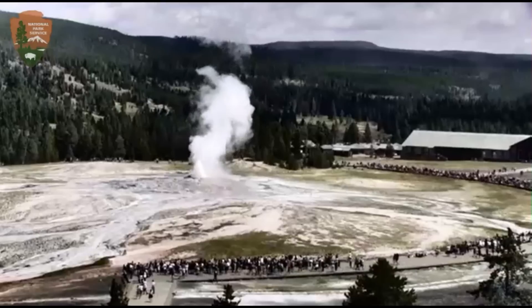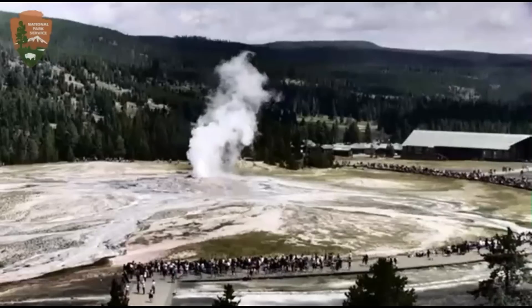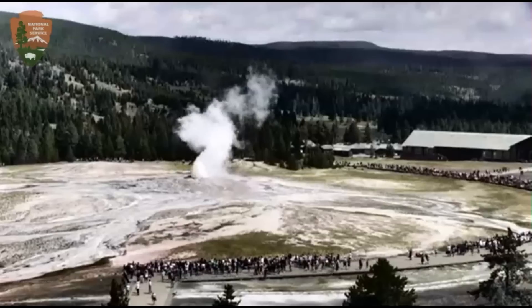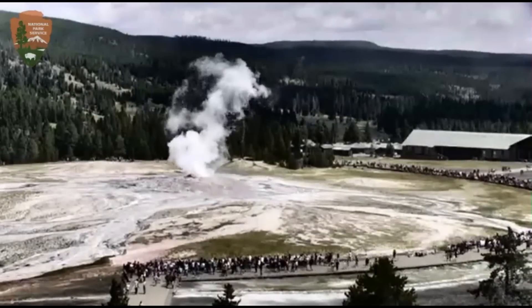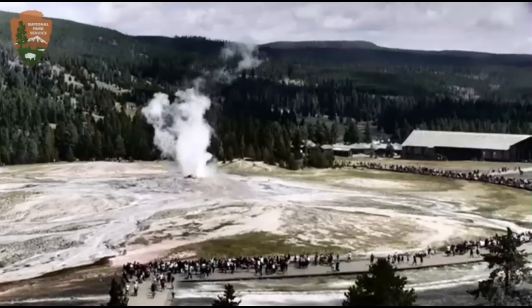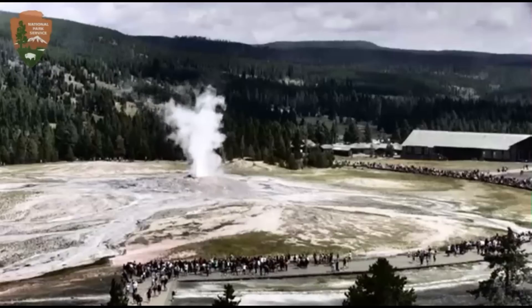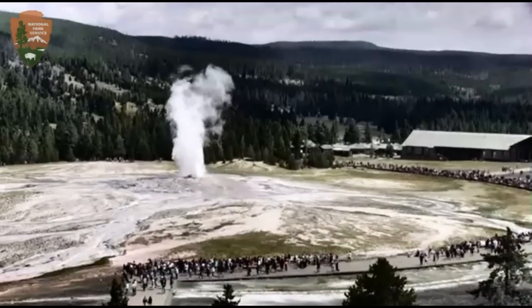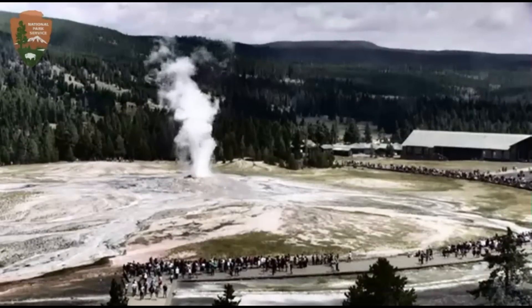We just caught Old Faithful going off. I don't know if it's just ending or just starting. Old Faithful has been kind of irregular lately. Let's watch it for a minute and see what's happening. A lot of people are leaving, so maybe it is finishing up. Normally they zoom in on it when it erupts. If it is erupting, it's a short one — not very strong.